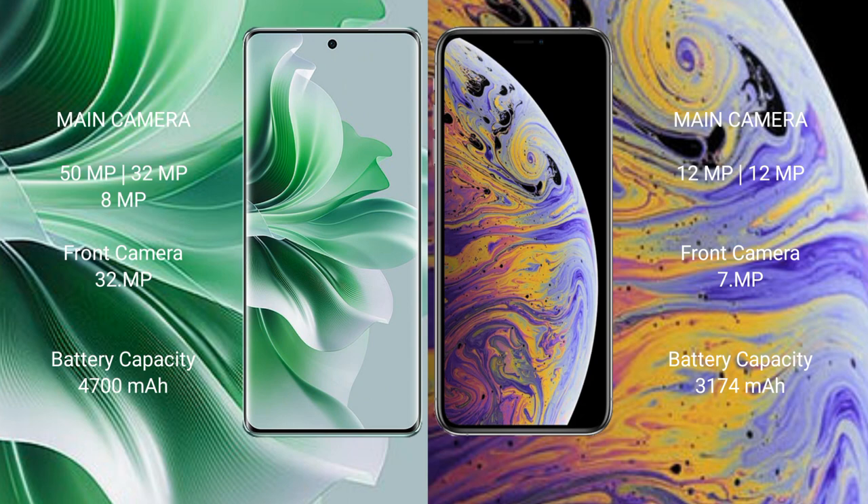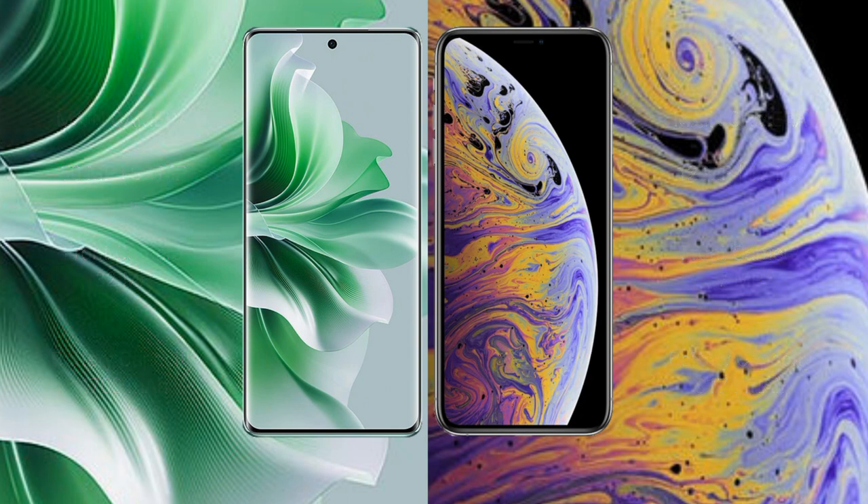The Oppo Reno 11 Pro packs a 4700mAh battery with 80W fast charging support. The iPhone XS Max has a 3174mAh battery with 15W fast charging support.